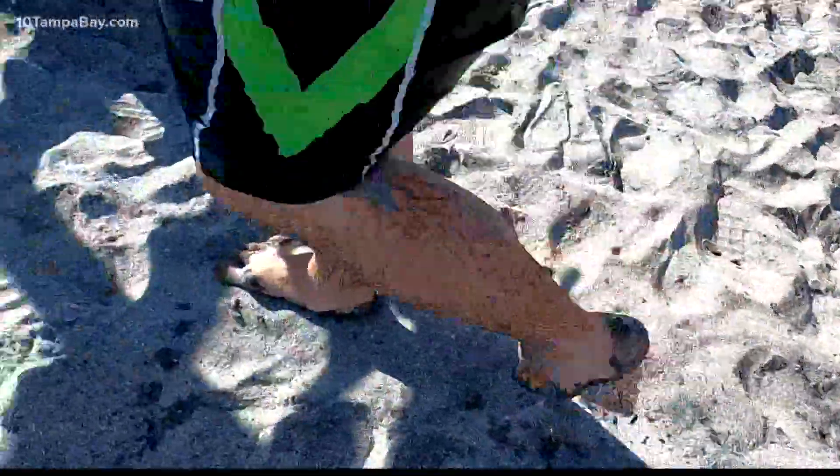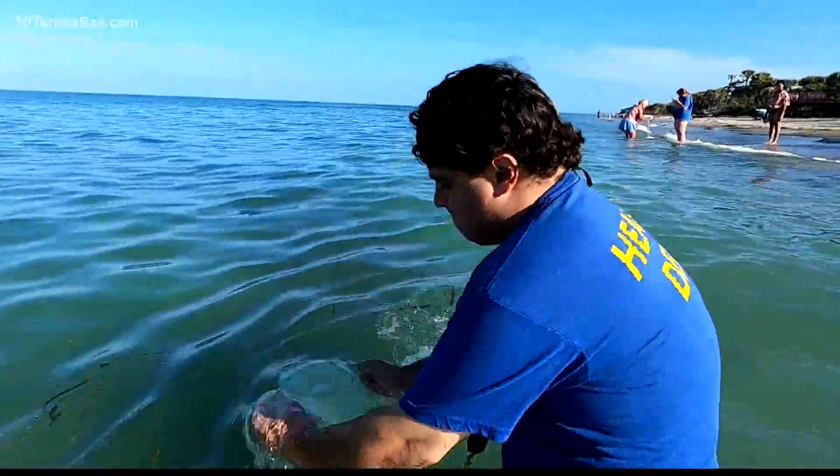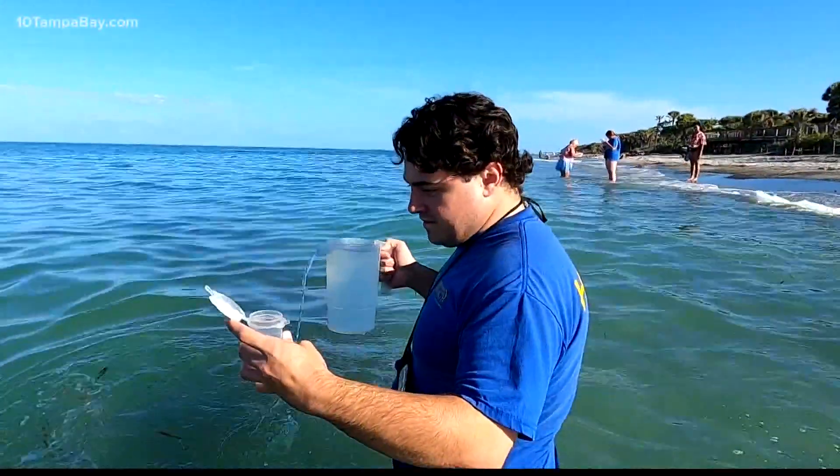Environmental scientist Ricky Montadonico heads into Sarasota's beach waters. "I grabbed a few samples — one that we take over the benchmark to test for bacteria, and then another sample for Mote Marine."